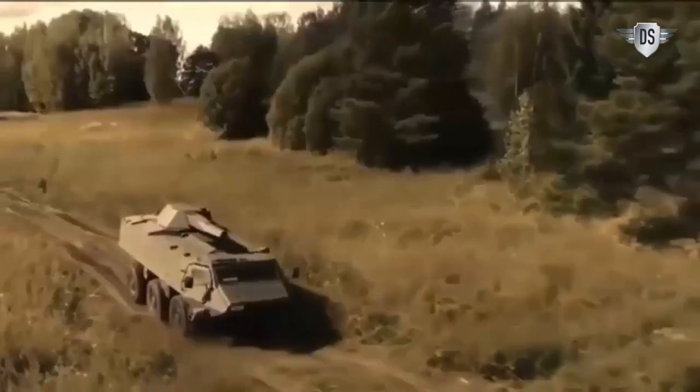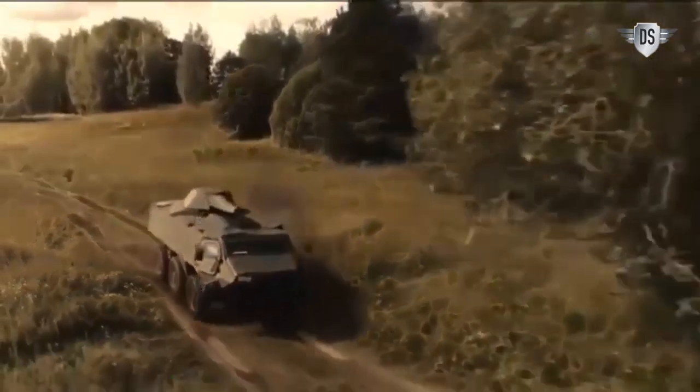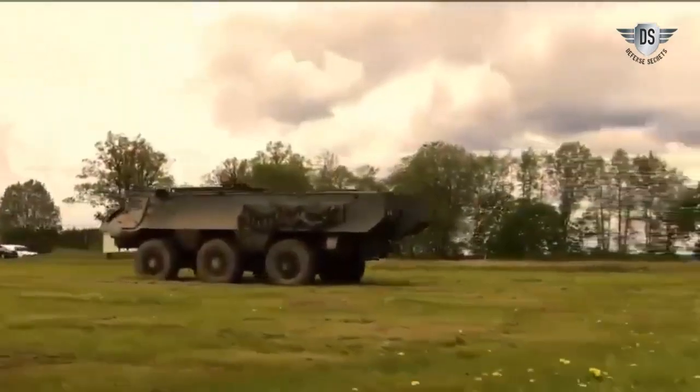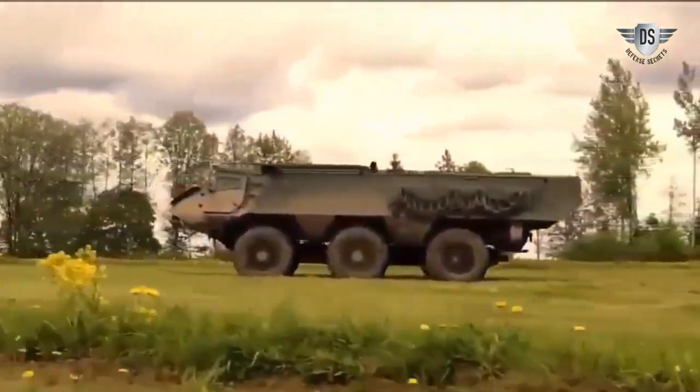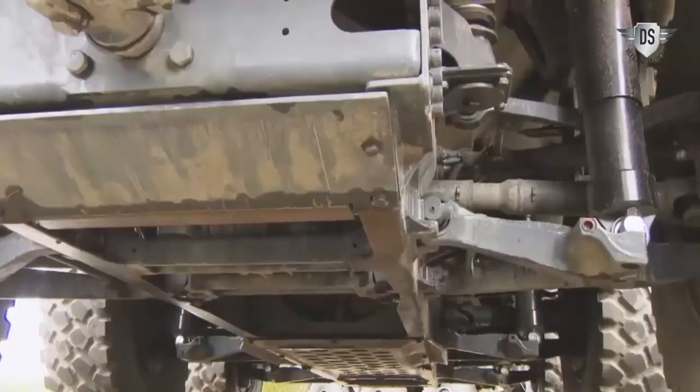The Patria XA-360 Armored Personnel Carrier: this Finnish-made vehicle has an armament system that can be directed remotely by a gunner located inside the APC hull. Up to 11 troops can be brought into battle in vehicles designed to traverse the swampy Finnish landscape.